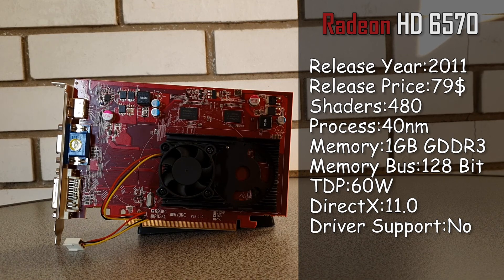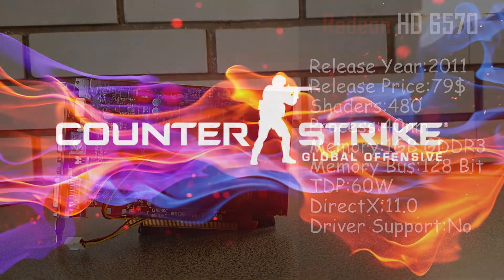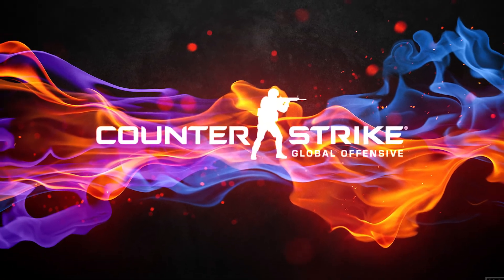Featuring only 1 gig of GDDR3 VRAM alongside a 128-bit memory bus and 480 shading units, it most certainly does not fall into the category of gaming GPUs. But nevertheless, I decided to put this GPU to the test against some modern-ish titles and see how well it performs.